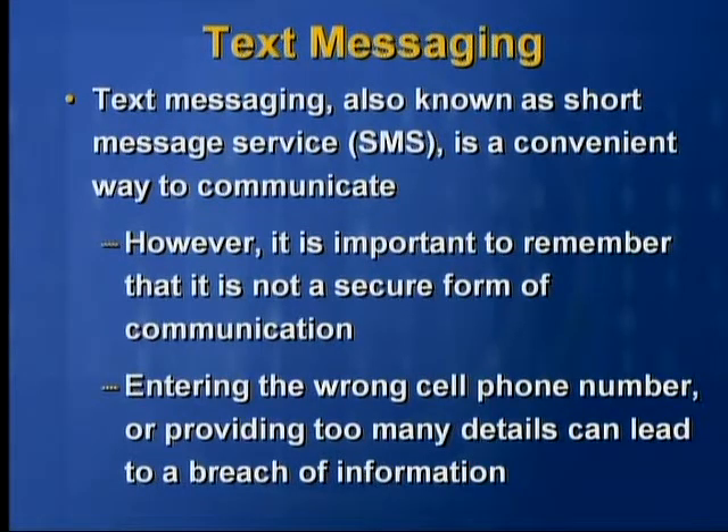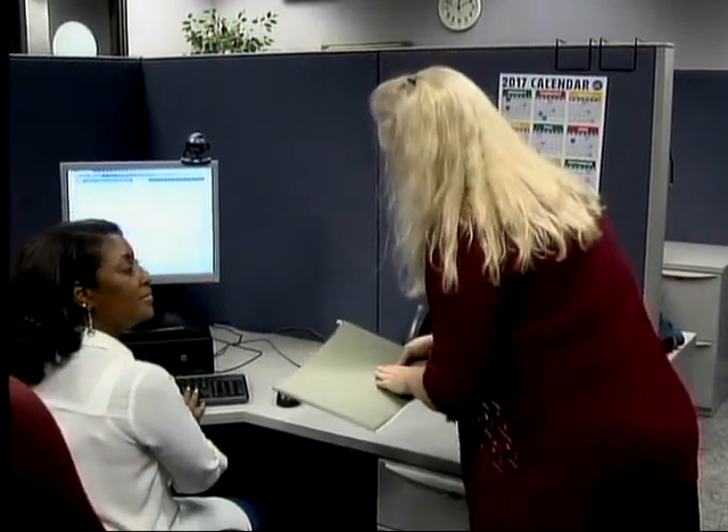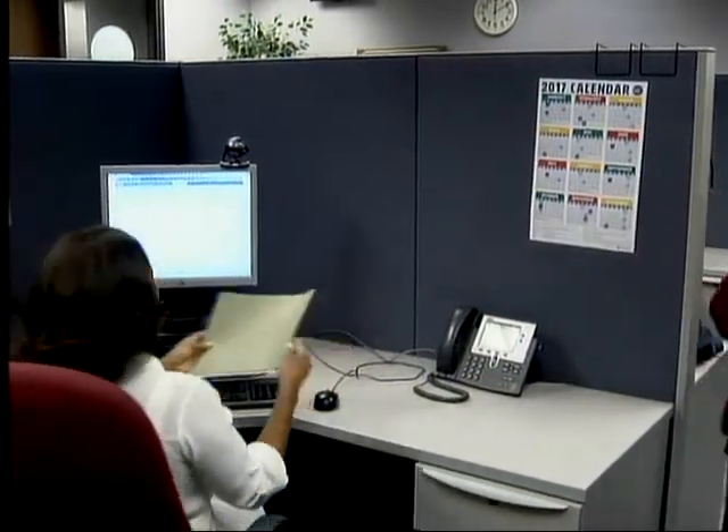Here's an example. Hey, Sundra. I need you to notify this patient that she needs to come in for a Depo-Provera shot. Okay, I'll get it done. Thank you.